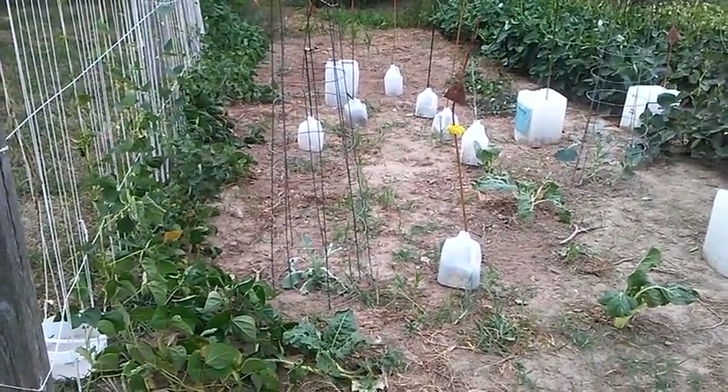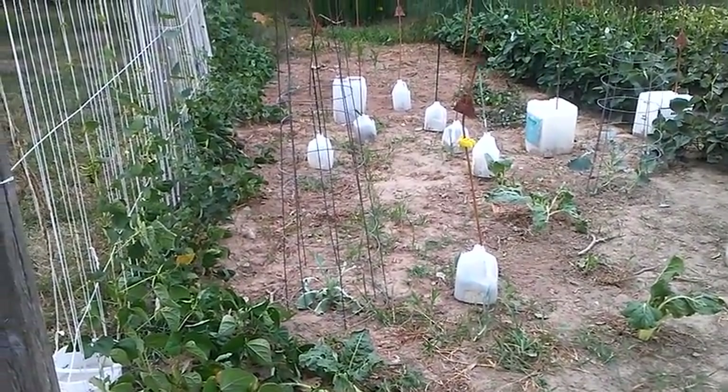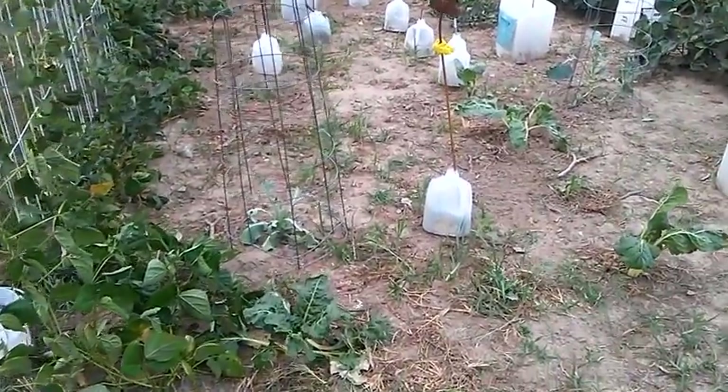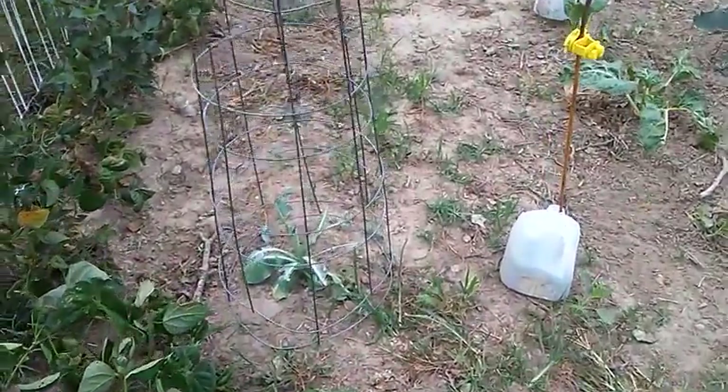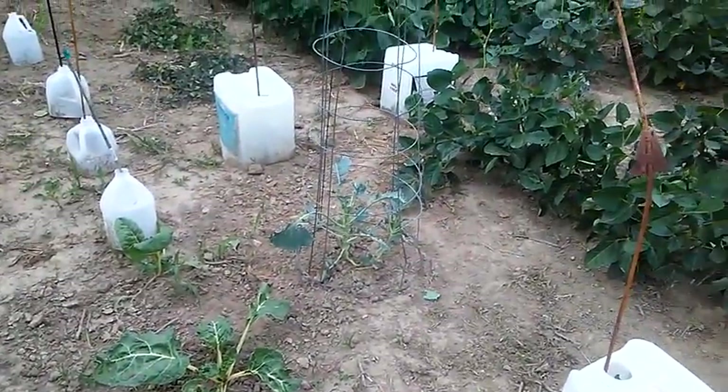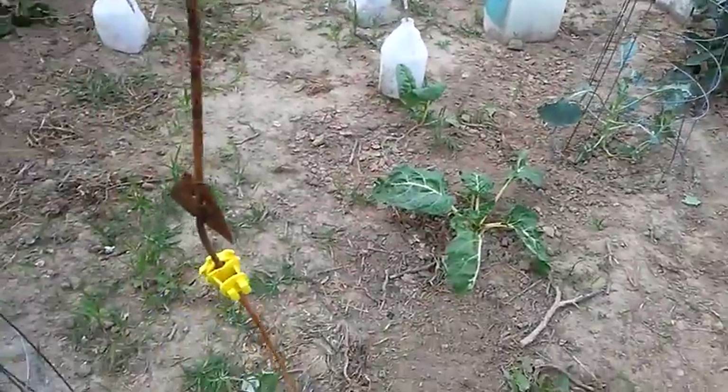It's kind of overcast and still, so I'm going to try to do a video here. Something's been eating off a few of my plants — like that's a cauliflower and this other one's a broccoli. Something's been nibbling on them pretty good and I'm not sure what.